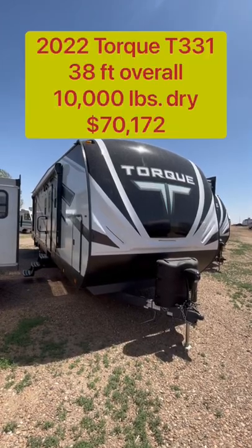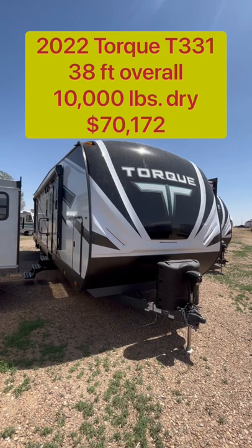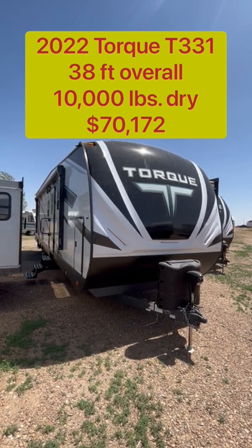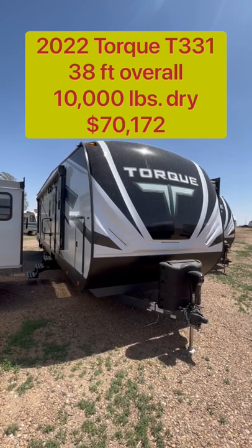If you're looking for a luxury toy hauler but you don't want to pull a 45-foot fifth wheel, this 2022 Torque by Heartland RVs, Model 331, may just be the perfect trailer for you and your family. Let's go take a look.